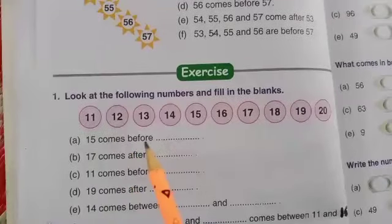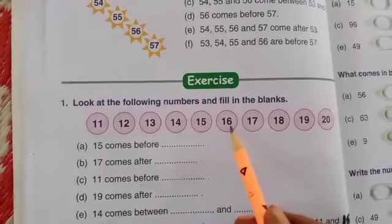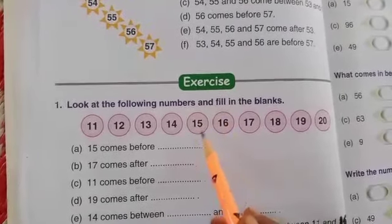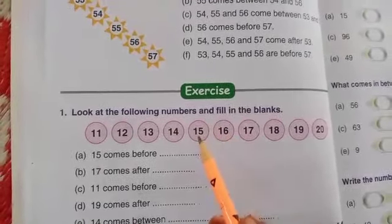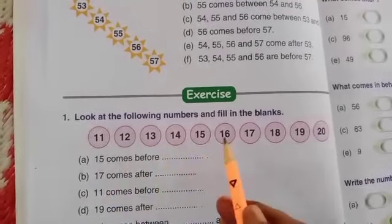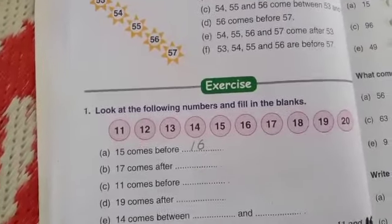15 comes before blank. So 15 comes before which number? 16. So 16 is the after number. Before that, which number comes? 15. So 15 comes before 16. What is the answer? 16.